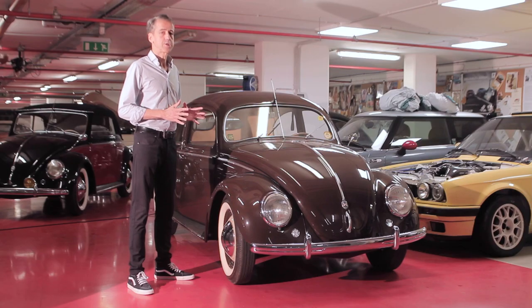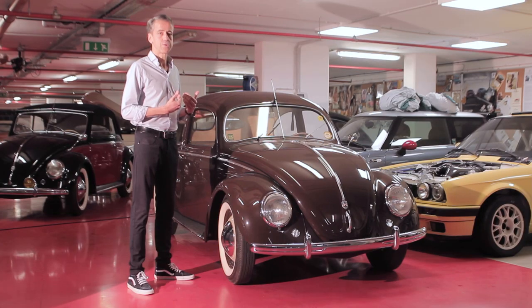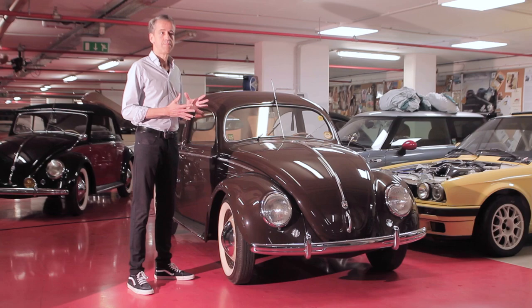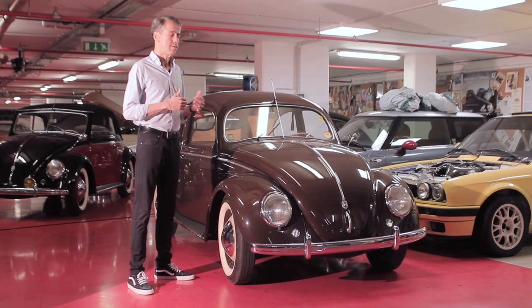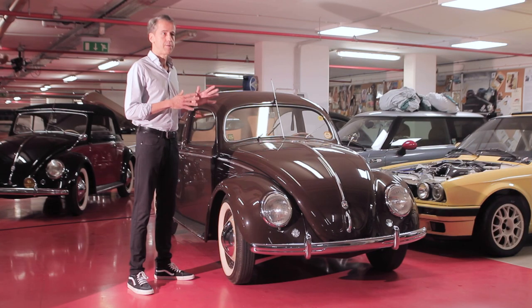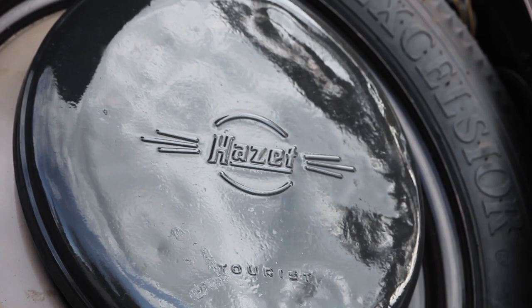Although all cars in this collection are fantastic, the chestnut brown Beetle is somehow closest to my heart. Perhaps it's because it was delivered new to my native Sweden. I checked the vehicle documents and it has had only three previous owners before the current owner acquired it. It's in fantastic original condition, recommissioned very lightly, and it still shows some amazing details that I would like to share with you.